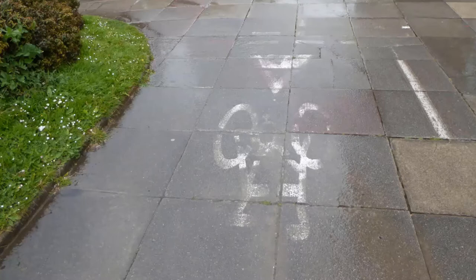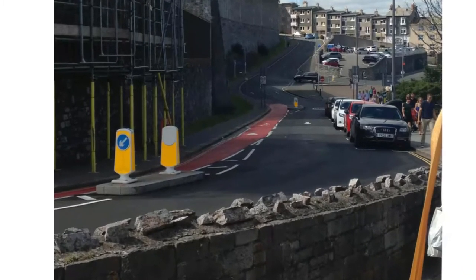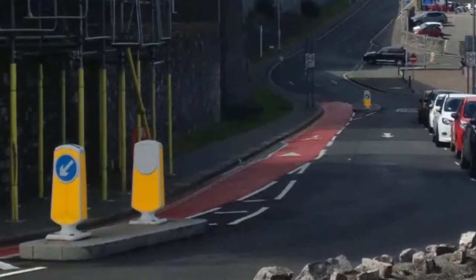Maintenance has to be a part of the strategy. This is another picture of Plymouth, England, on the Barbican, a famous area. You can see they have a pink, reddish area for cyclists on the road — that's a great use of color coding as a form of floor signage.